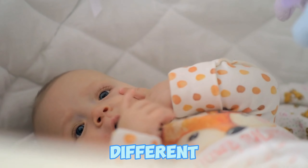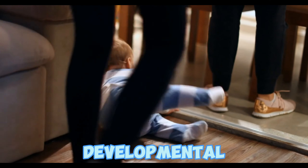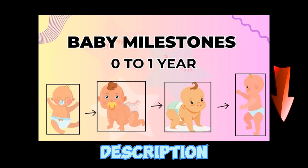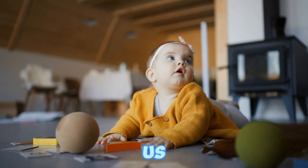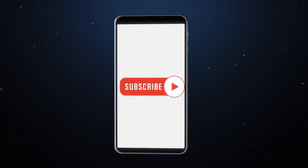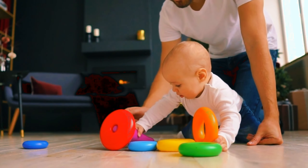Remember, every baby is different, so celebrate the milestones and cherish each moment of this remarkable journey called parenthood. To know about the developmental milestones your baby is achieving in a specific month, watch that video — the link is also available in the description box. If you want a growth chart for baby girls or want us to cover any topic in the next video, let us know in the comments. Make sure to like the video and subscribe to our channel. Thanks for joining us today and until next time, happy parenting.